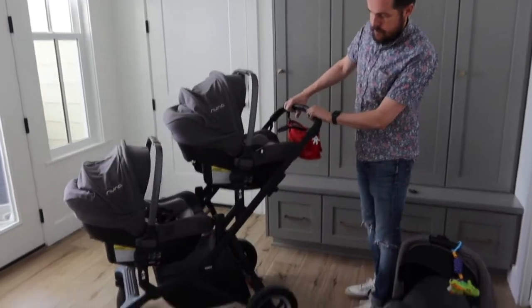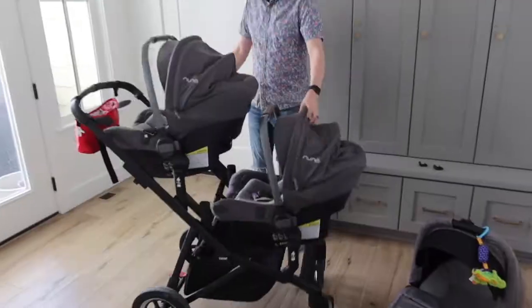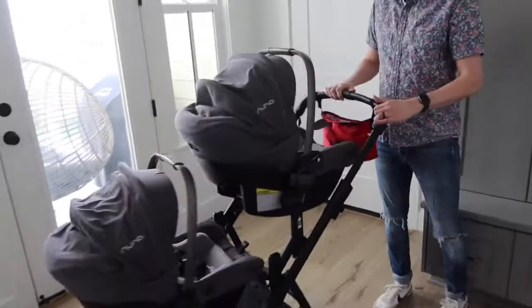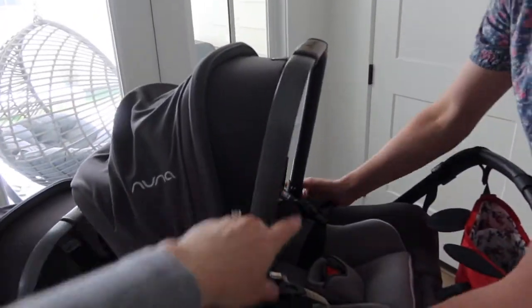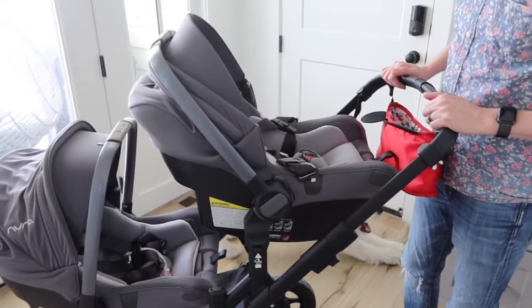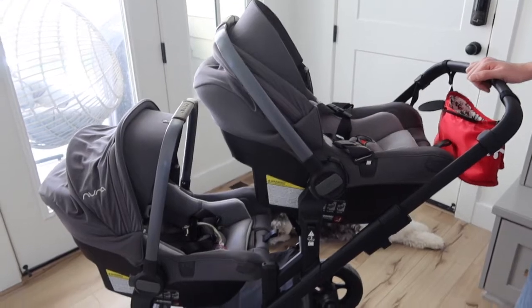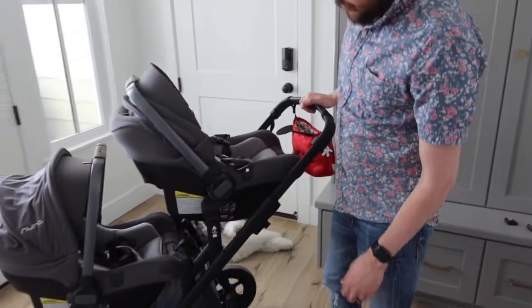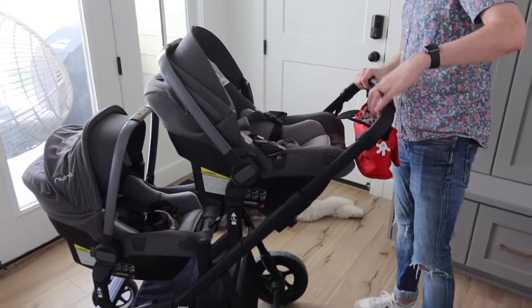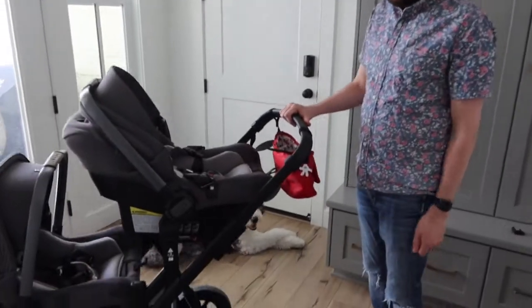Here's what it looks like with the car seats on. The great thing is the buttons still work, so if you need to fold it down you can easily do that. When we're at church, if I need to pull a girl out I can, or we can walk around. Even with the girls in it you can easily push with one hand — I go on walks all the time with the girls and with Zeke needing one hand for himself.